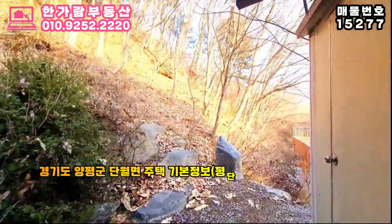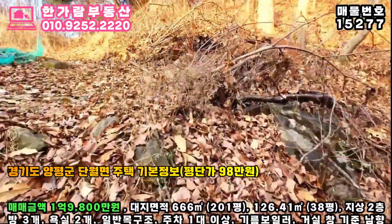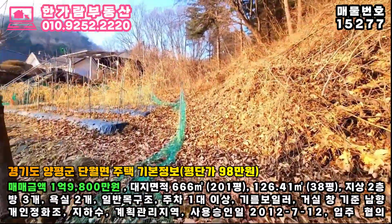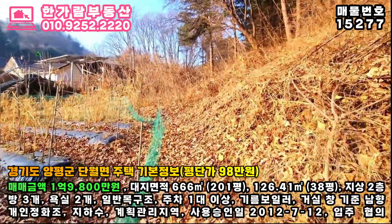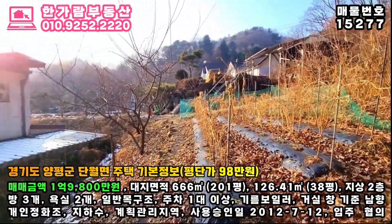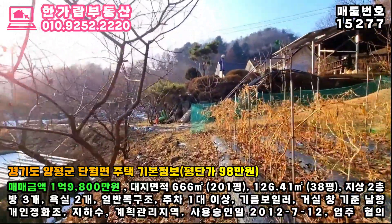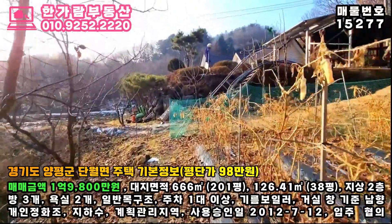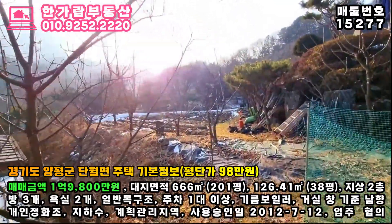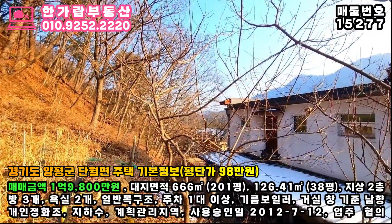집 앞에 흐르는 물소리가 예쁜 우리 주택의 위치는 경기도 양평군 단월면입니다. 매매금액은 1억 9천 8백만원이세요. 대지 면적은 도로 지분을 제외한 666제곱미터로 201평이시고, 건축 면적은 125.6198제곱미터로 38평인 목구조의 주택이랍니다. 주방향은 거실창 기준으로 남향으로 햇살이 참 좋아요. 사용 승인일은 2012년이시고,